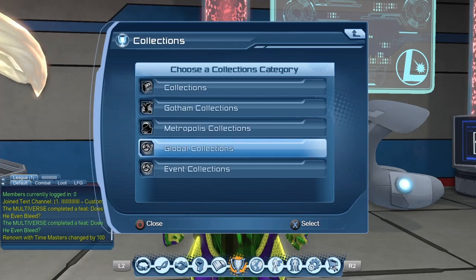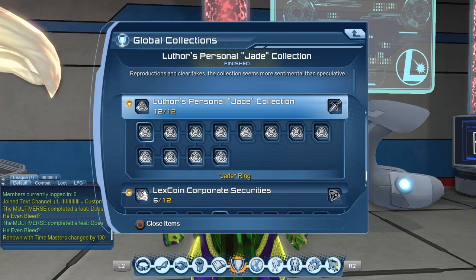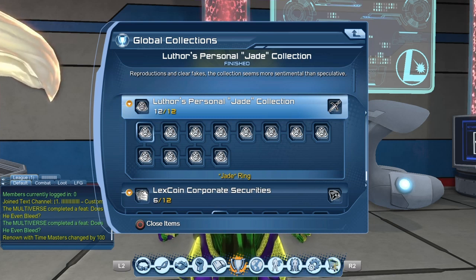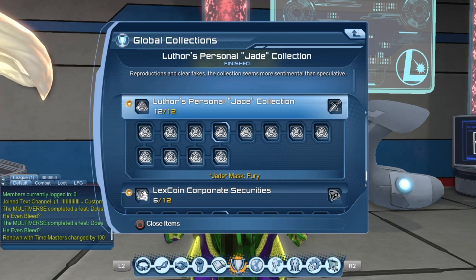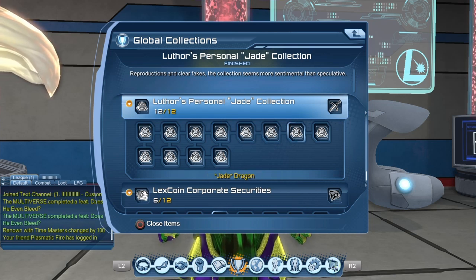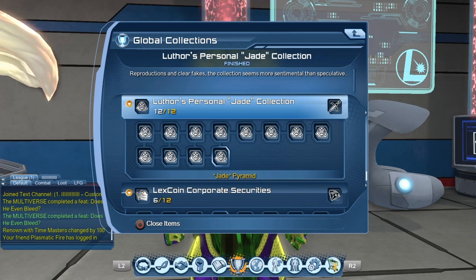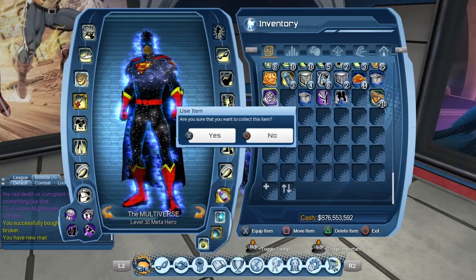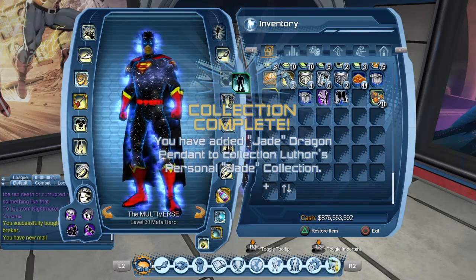If we go into Collections > Global Collections, you can see the collection is called Luthor's Personal Jade Collection. The items are: Jade Ring (the rare one), Jade Necklace, Jade Dragon Pendant, Jade Mask Fury, Jade Mask of Delight, Jade Glyph Tablet, Jade Dragon, Jade Elephant, Jade Horse, Jade Lion, Jade Skull, and Jade Pyramid. Once you get all 12, you get the style by mail.